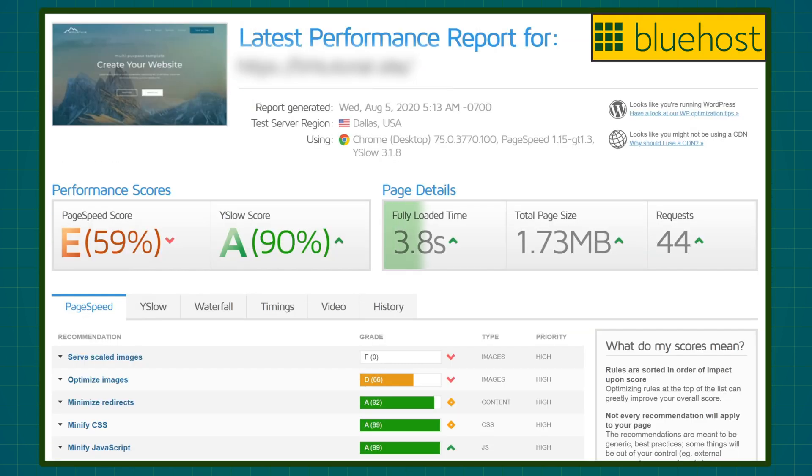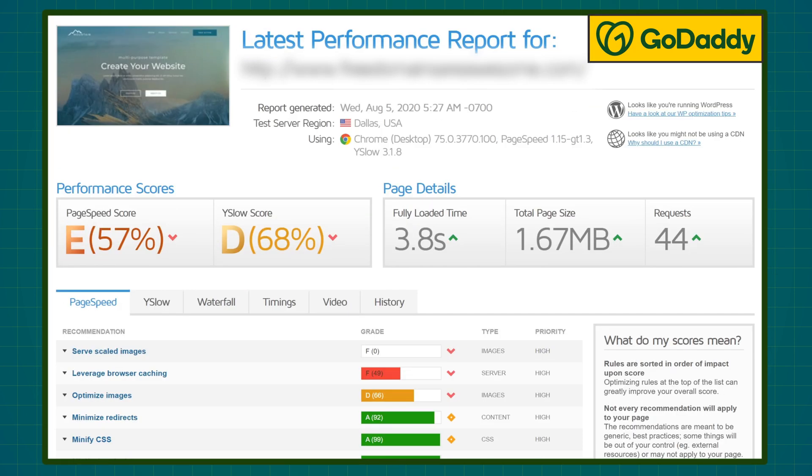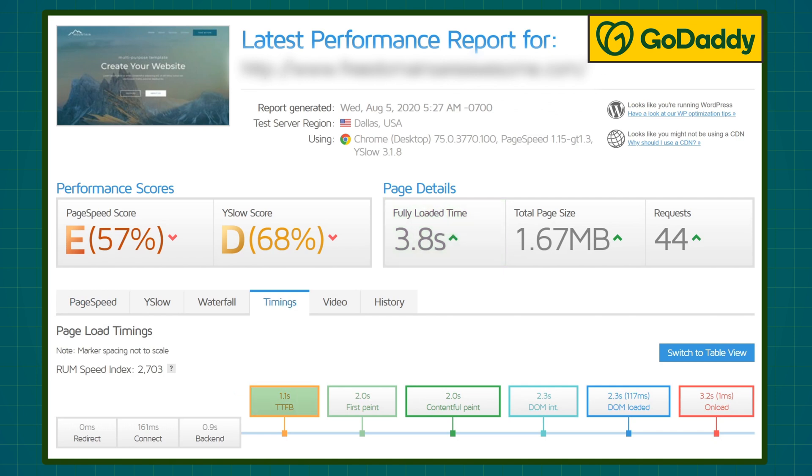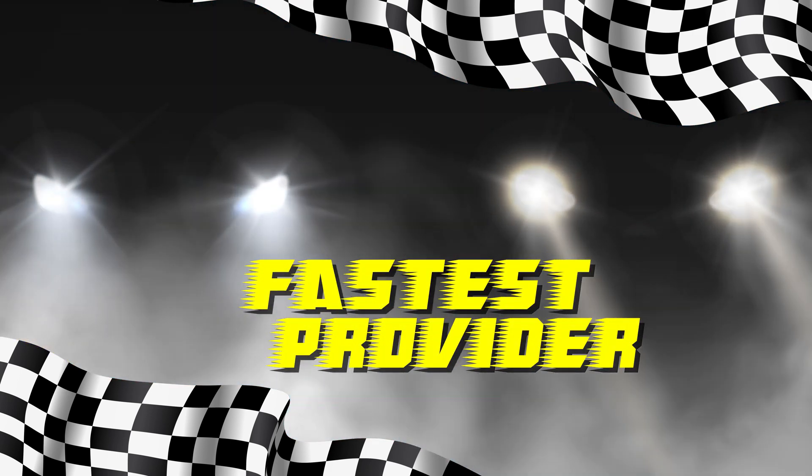Bluehost loaded my website in 3.8 seconds with a 1.1 second time to first byte, and GoDaddy was identical — the same 3.8 seconds and 1.1 second time to first byte. The main difference is that GoDaddy is actually twice as expensive, so why should you pay more? You shouldn't. Honestly, both of these performances are kind of lackluster compared to more speed-focused providers like SiteGround or A2 Hosting. Both Bluehost and GoDaddy are on the cheaper side and they're not really all that good at loading your website fast.